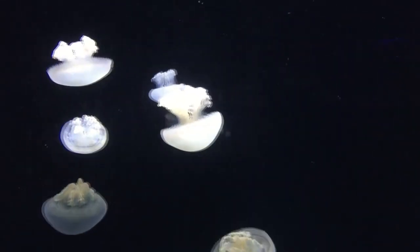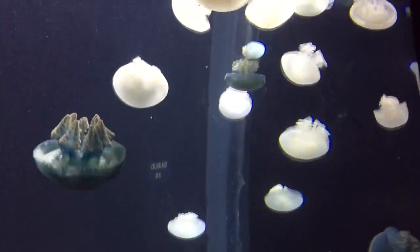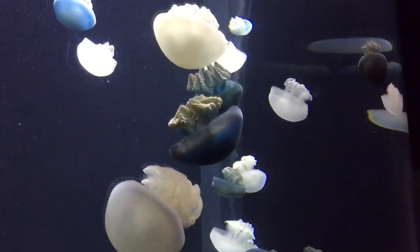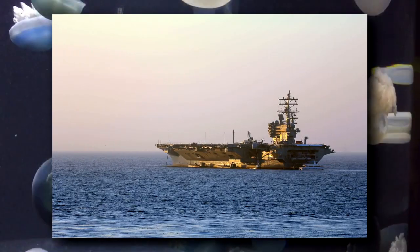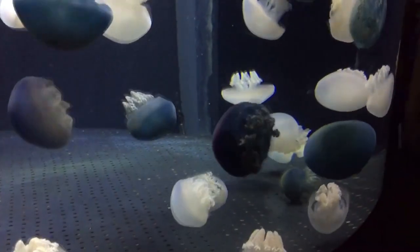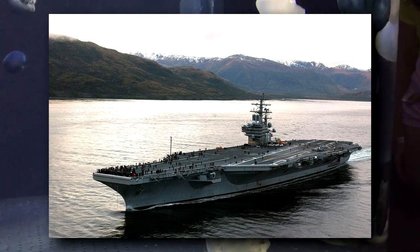That being said, they have other means of fighting back. Some jellyfish species form blooms in which their populations soar, and some blubber jellyfish species are no exception. One time, a bloom of blubber jellyfish was sucked into the cooling tanks of a US warship, which hindered the ship's ability to cool its engines until the jellies were flushed from its system.